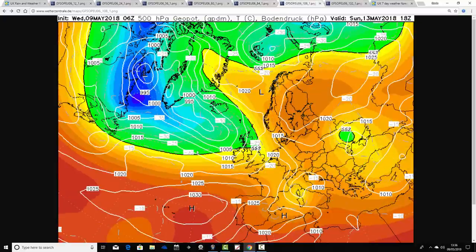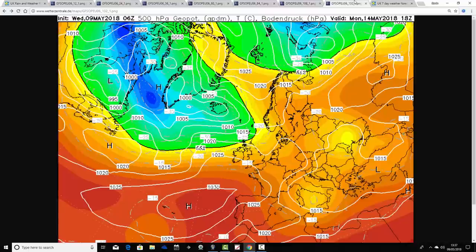Sunday brings another little area of low pressure into the west. So after a bright morning, it probably turns cloudier in the west with some showery bursts of rain through the course of Sunday afternoon. Central and eastern areas, I think, keep the best of the dry and bright weather. However, there may also be some heavy showers bubbling up in central and eastern parts of the country on Sunday afternoon. Temperatures again ranging from around 12 to 16 degrees Celsius — really not too far from the mid-May average.